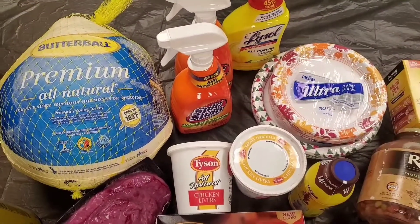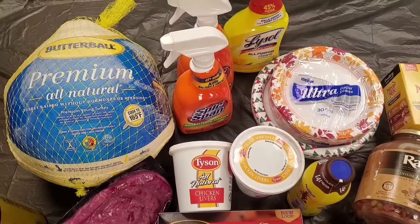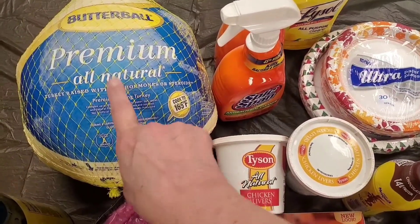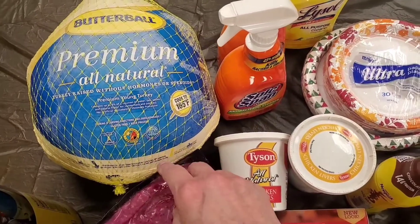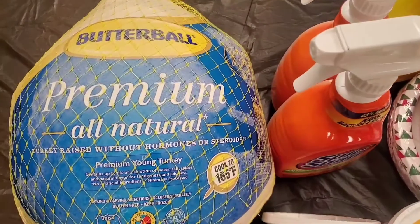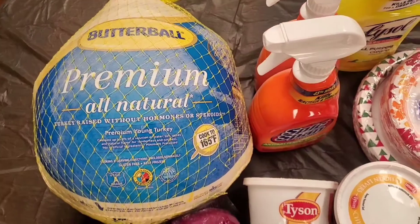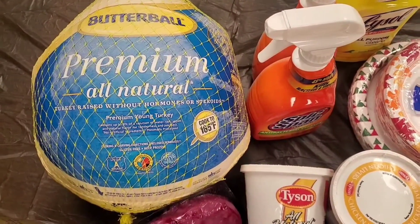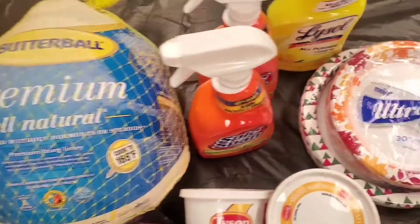Hello everybody, I have a grocery haul today I wanted to show you. I got a big old turkey at Aldi's for 87 cents a pound. This is roughly an 18-pound turkey and it only cost 15 bucks — that's a Butterball! Some people think that's a lot of meat, but I'll probably have company over for Thanksgiving as long as everything goes okay with this pandemic.